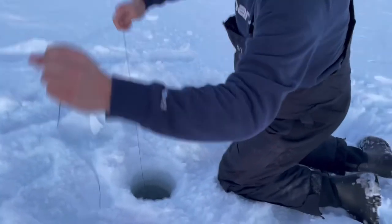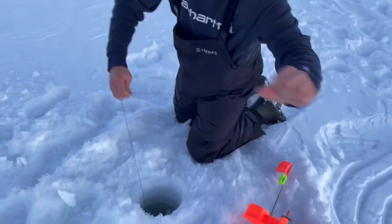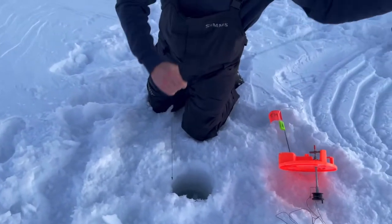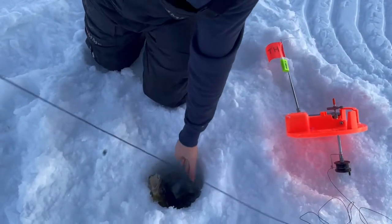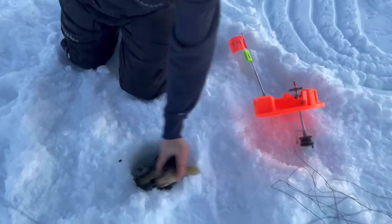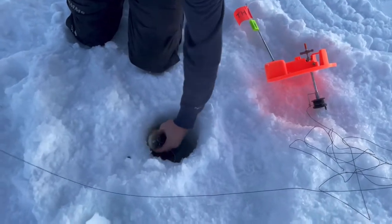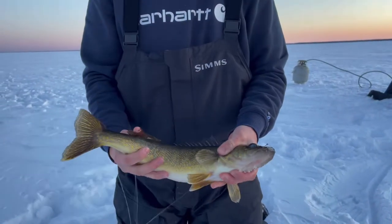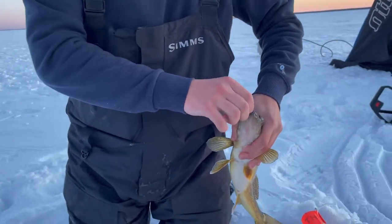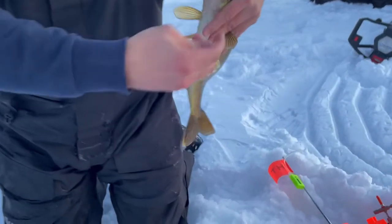First flag of the night! I did just catch a pike — didn't get that on film — but we got a walleye, that's a nice walleye. Sun hasn't even gone down yet. What'd you catch that one on? A couple of fat heads, I think.